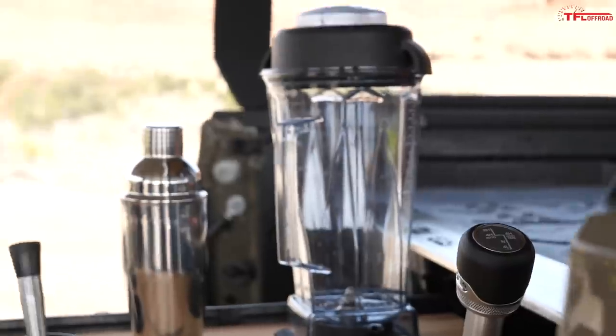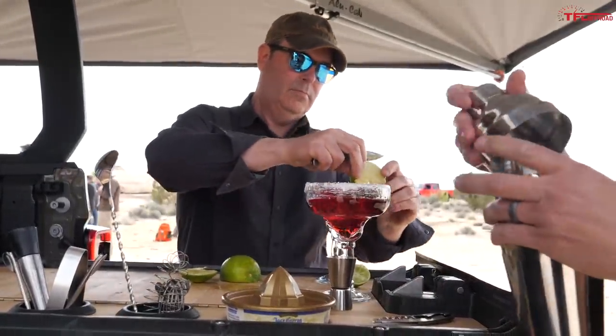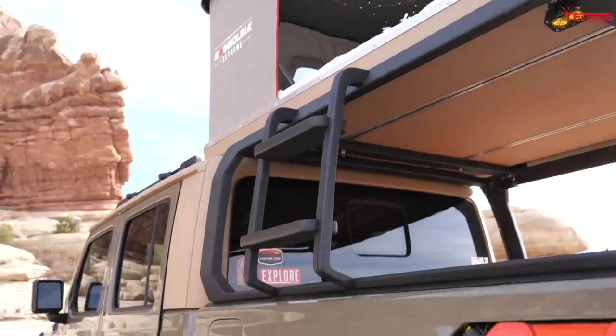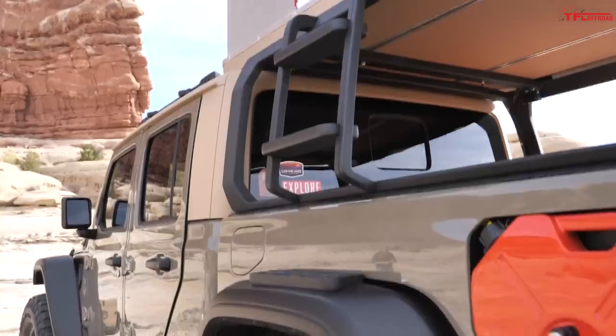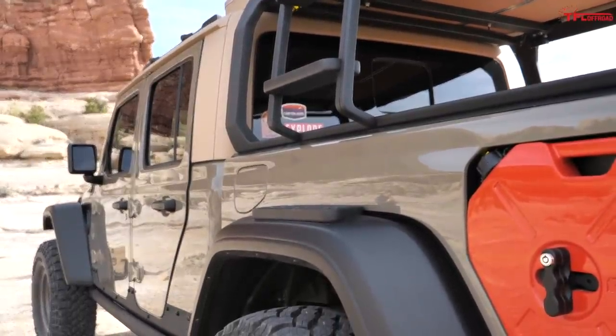What kind of margarita do you prefer? Non-alcoholic. Would it be strawberry or traditional? I'm a traditional guy. By the way, what's cool about the tent is that the ladder is all baked into the truck. We cut out the flare and that first step is heavily reinforced for step load.